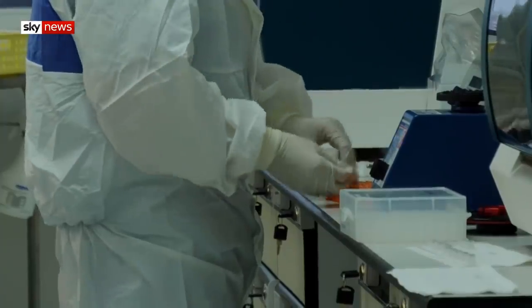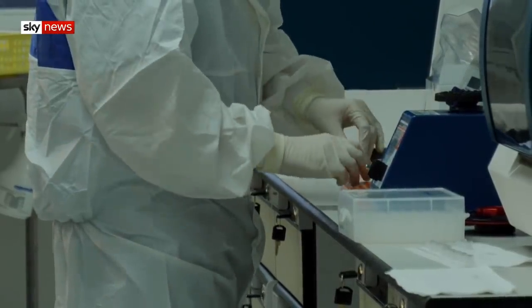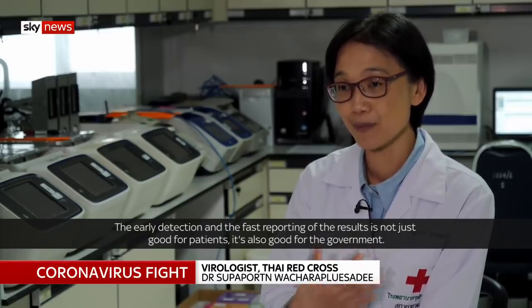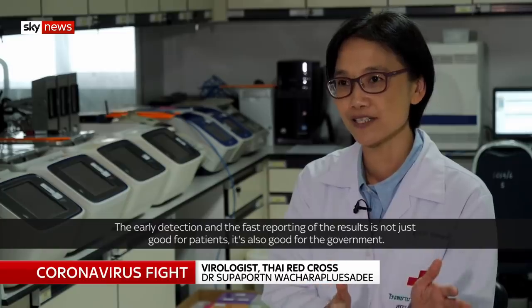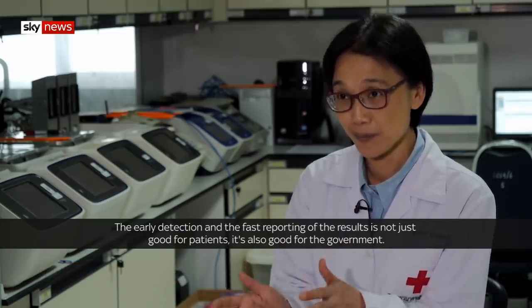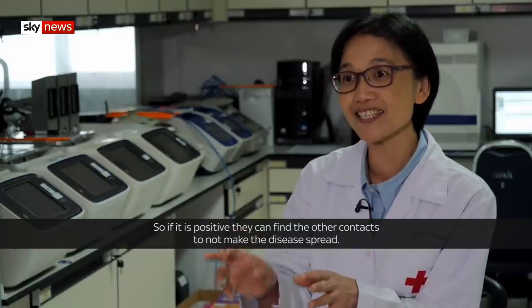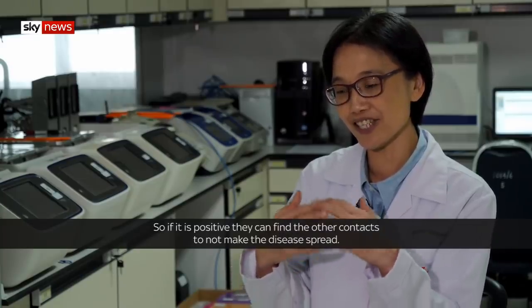They've already cut the results' waiting time down from almost two days to just three hours. The early detection and the fast reporting of results is not just good for the patient — it's also good for the government. So if it is positive, they can find the other contacts to stop the disease from spreading.